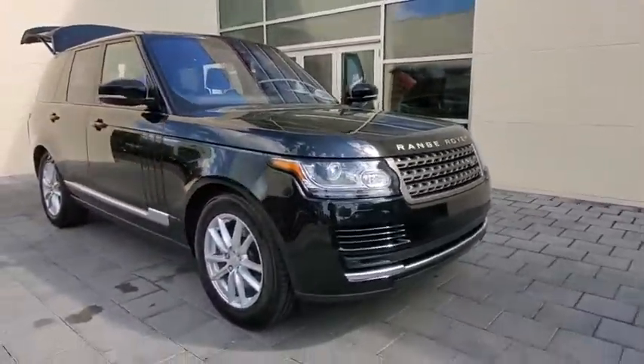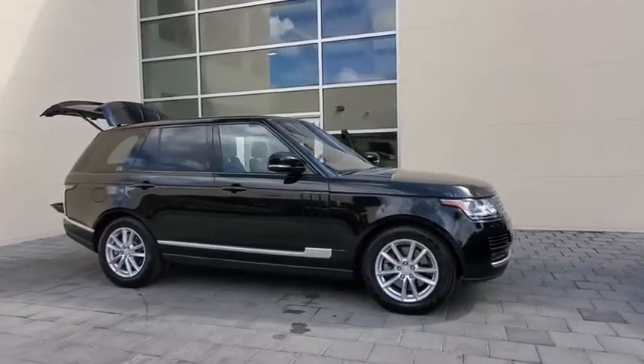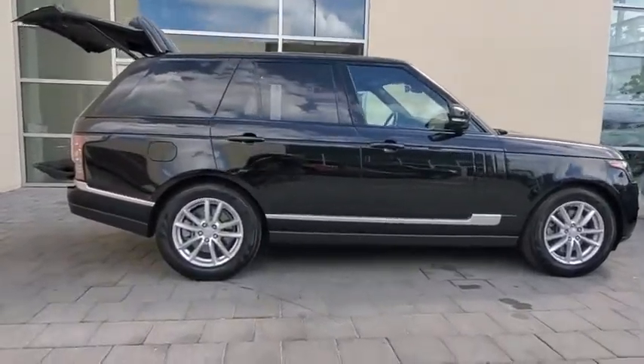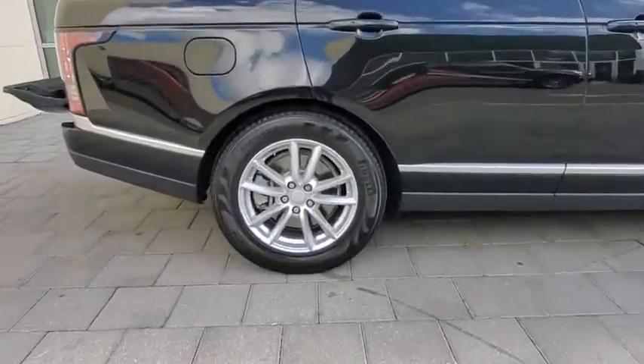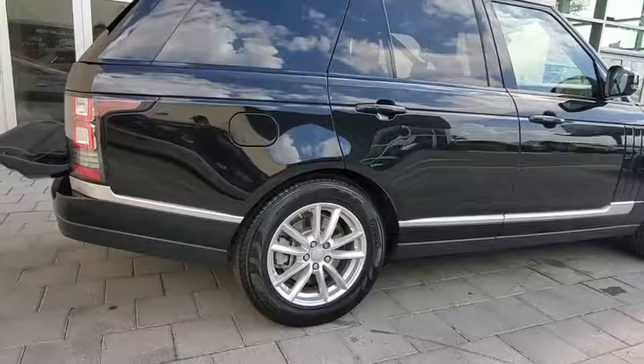Looking for the right vehicle? Check out the 2017 Land Rover Range Rover — the luxury that's more than a luxury. It's quite apparent throughout our Range Rover heritage. This vehicle has less than 45,000 miles. Here are some of this vehicle's great options.